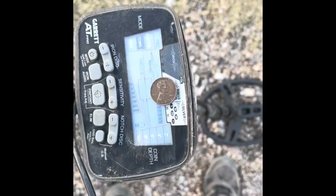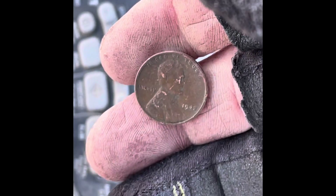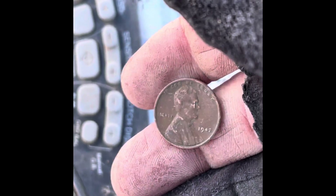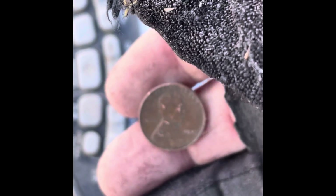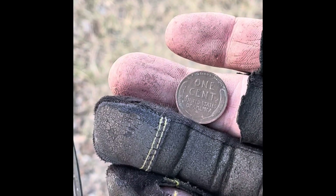So out in the gravel here, just trying to find any kind of points at all. Check this out — I wasn't expecting this at all. Let's zoom in a little bit, look at that — we have a wheatie! We've got a wheatie right there. That is pretty cool. Can't quite make the date, don't have my glasses with me, but definitely a wheatie. Awesome sauce. See you guys in the next find.